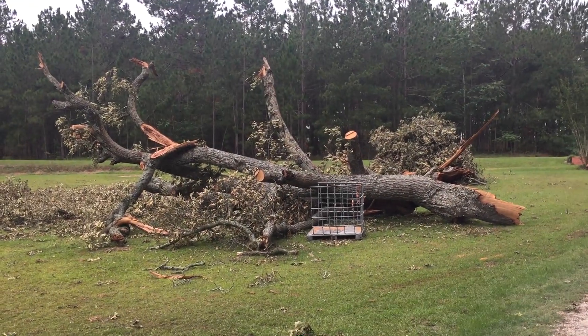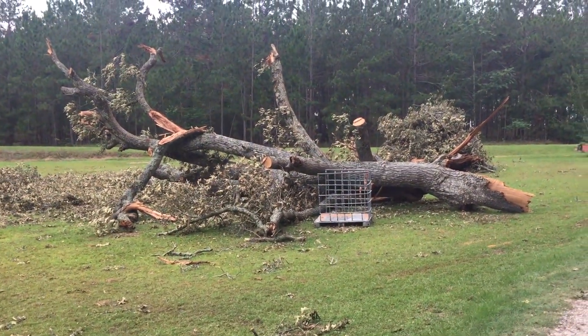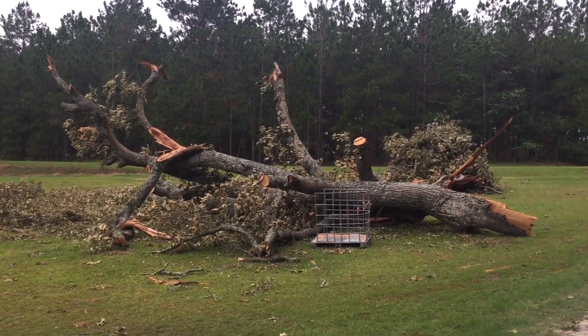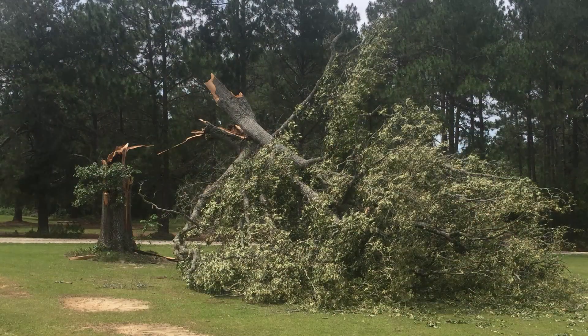Hey guys, I thought I'd give you an update on the tree situation. As you can see, it's a lot more down on the ground now than it was in the last picture where it was just kind of hanging there.